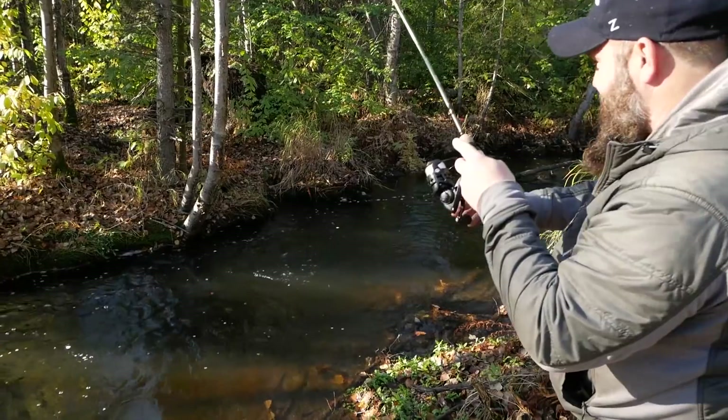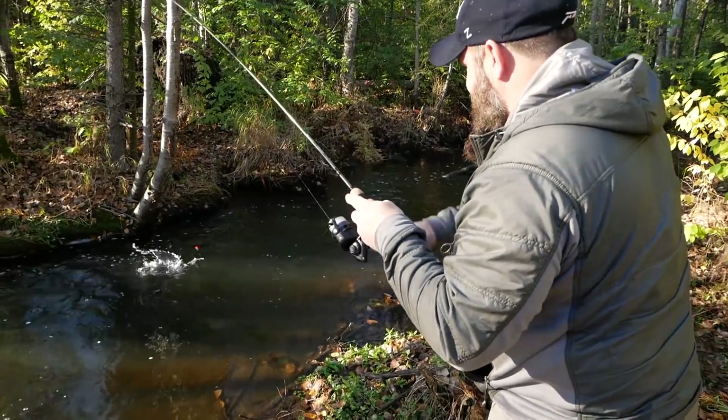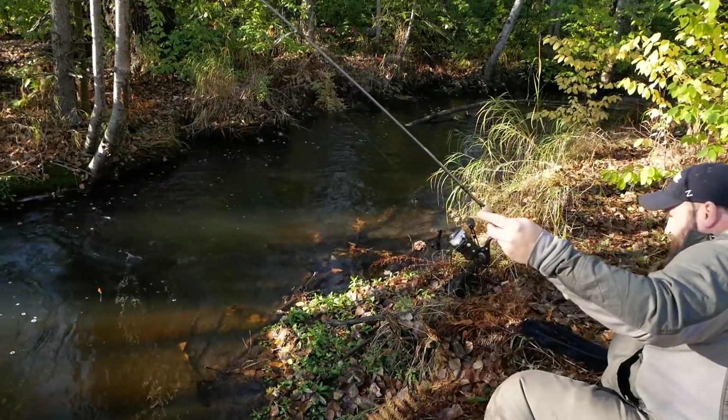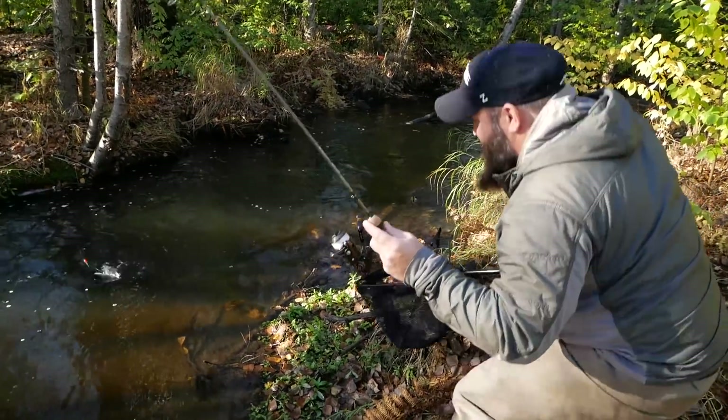Hey everybody, Chris Schaefer from Pautzke Outdoors. We're back in Anchorage, Alaska — one of our favorite places. Why? Because this is not a lodge. You don't need to hire a guide. This is public water, it's a creek, one of many in the Anchorage area. We all know where they are. We all know they're loaded with rainbow trout. We're going to show you what it takes to come and catch those today.